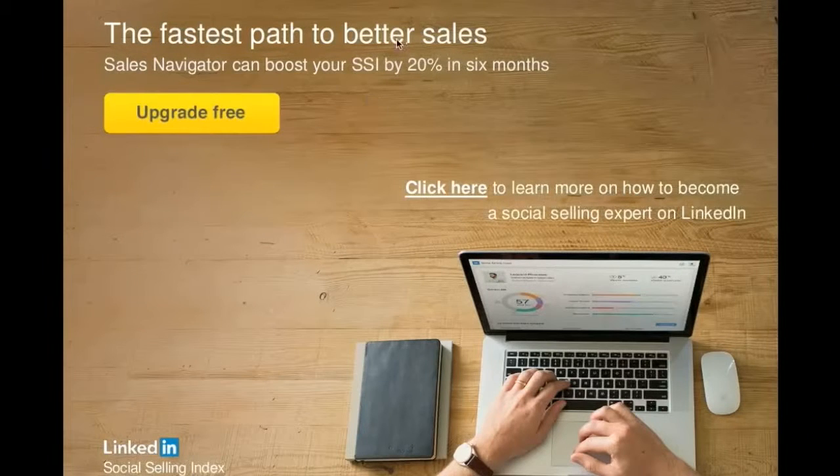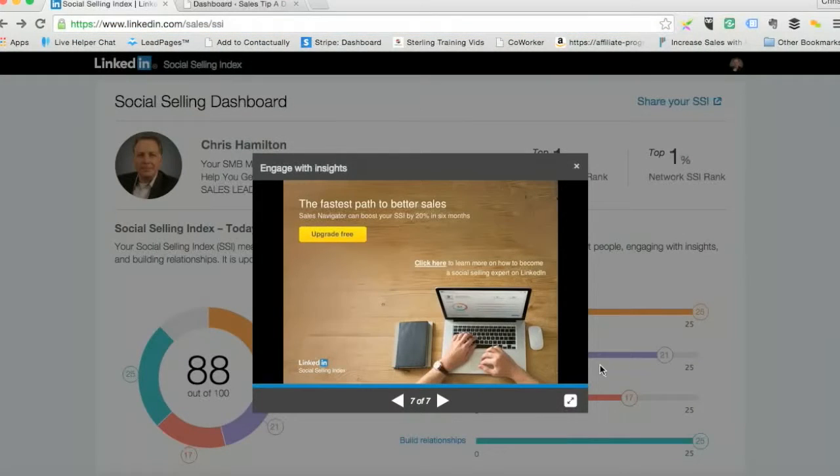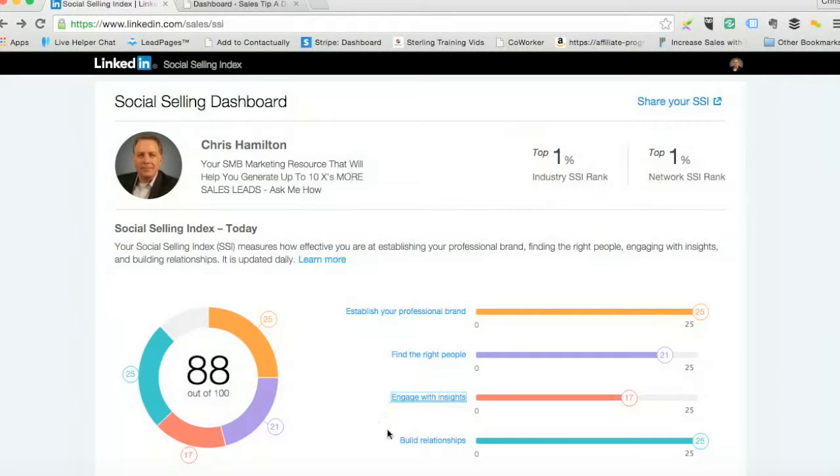The last page is actually just about upgrading to one of their other products called Sales Navigator, but I'm not going to go into that right now. This is great because LinkedIn actually shows you how and what to do to end up getting the score up.